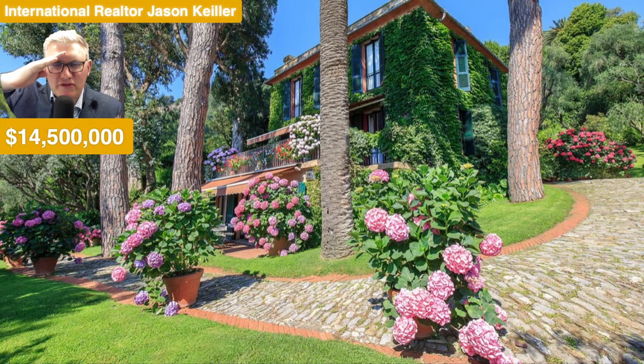Hi, Jason Keeler here, The Property Review Show. Good to see you. Thanks for joining me. Please subscribe — that'd be great as we look at properties here and around the world each week.